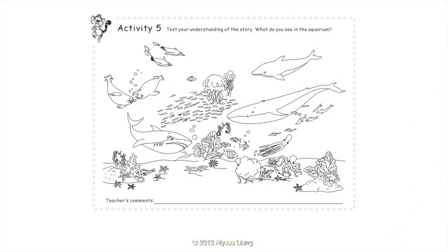Activity 5: Test your understanding of this story. What do you see in the aquarium? Seals, Dolphins, Seahorses, Octopuses, Starfish, Jellyfish, Penguins.